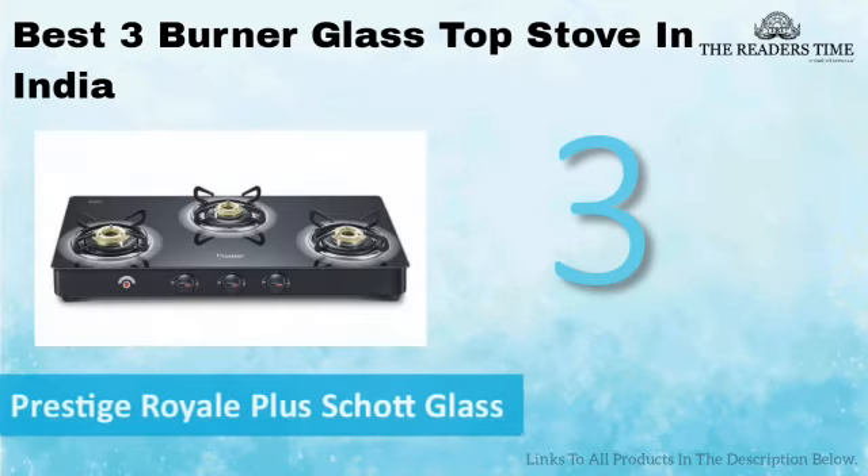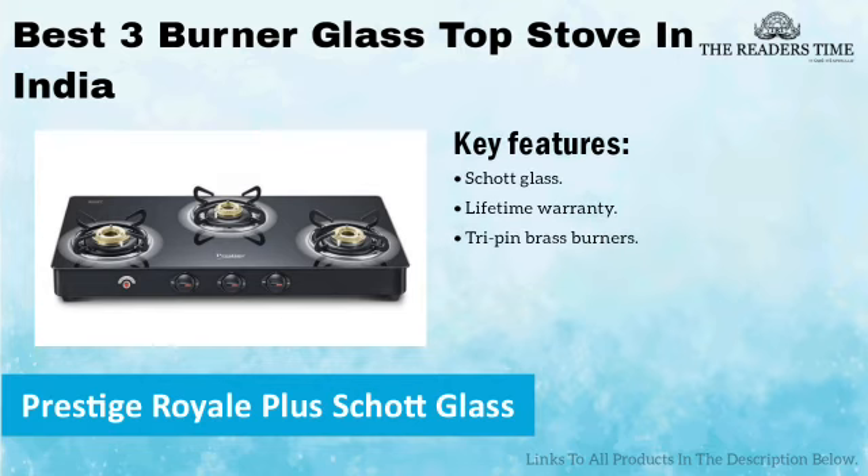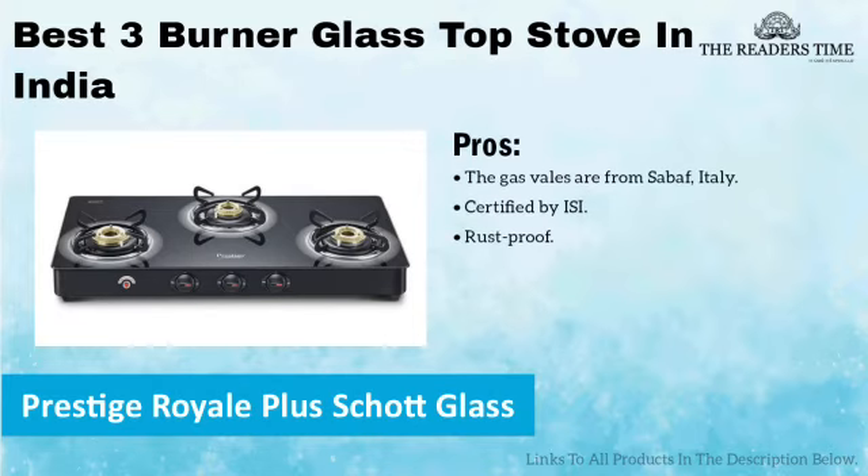On number 3, we have Prestige Royale Glass. It is a beautiful stove that has tough glass. It has tri-pin brass burners. The knobs of this stove are rust-proof. And the entire stove is certified by ISI. The only downside of this product is that the height of it is quite low.